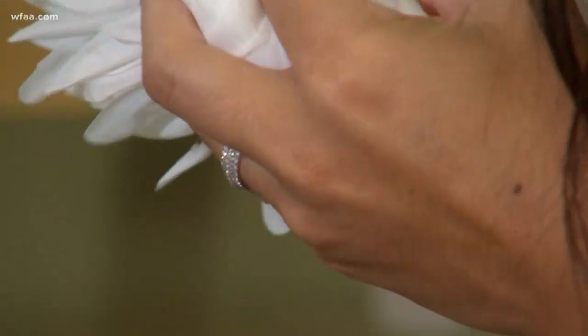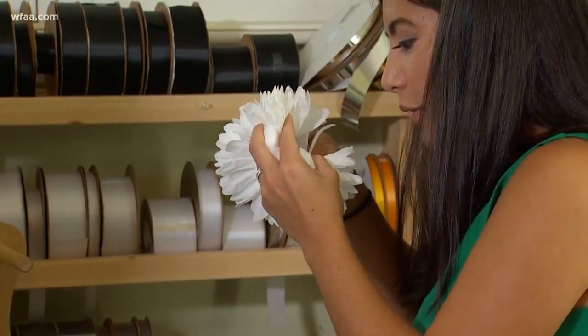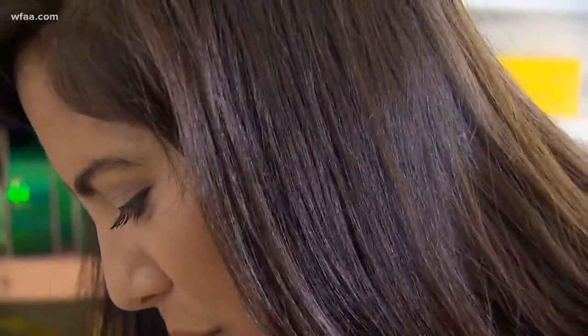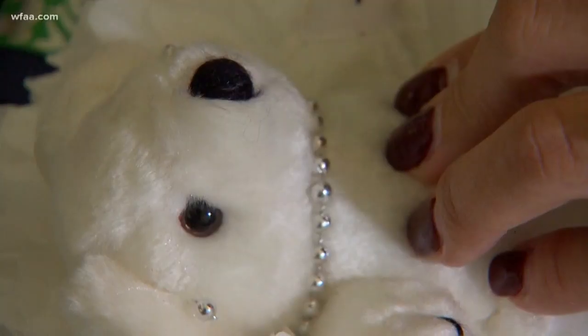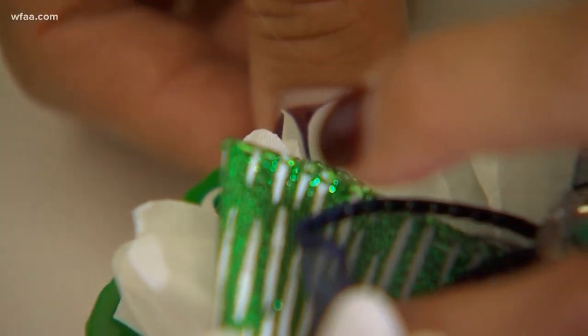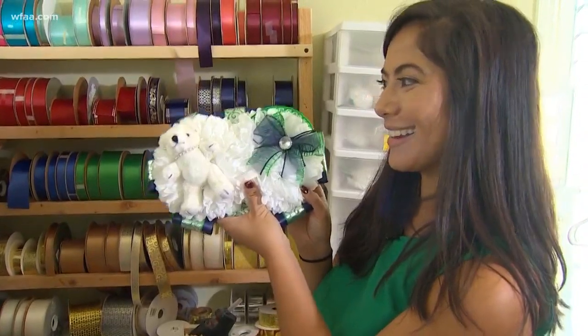Brenda says the two had so much fun doing it, they decided to turn it into a business. She was in the eighth grade the first year we did that, and she is now 25 and we're still doing it. As I was making my first ever mum with Brenda, I realized that yes, this homecoming tradition may have started out as just a flower, but it wouldn't be what it is today without the Texas mom. And that's the best part about it — it's kind of a little bonding thing.